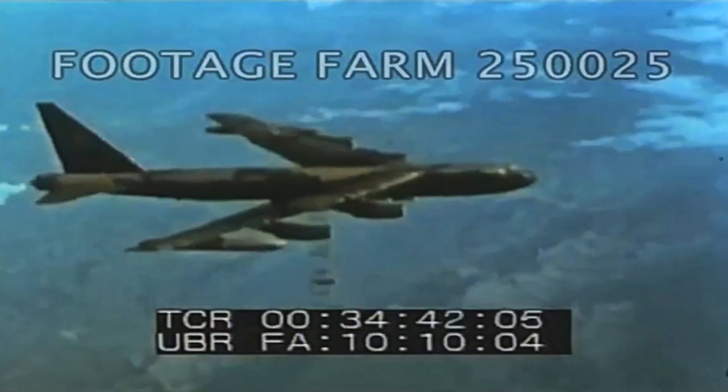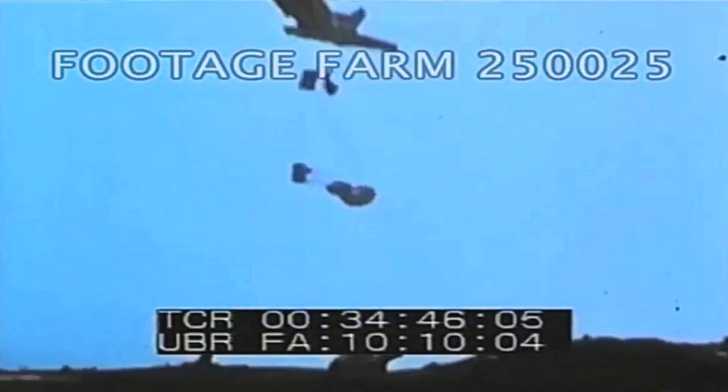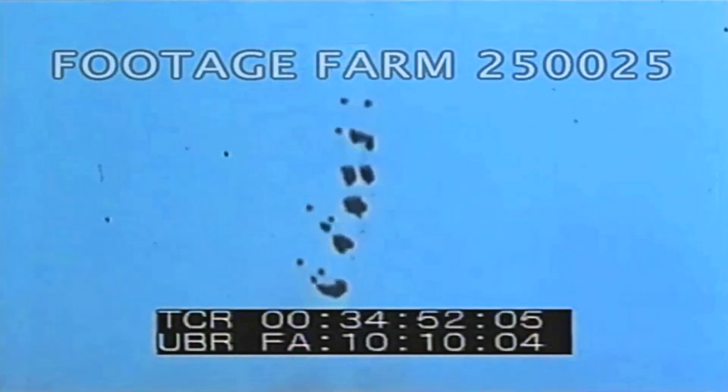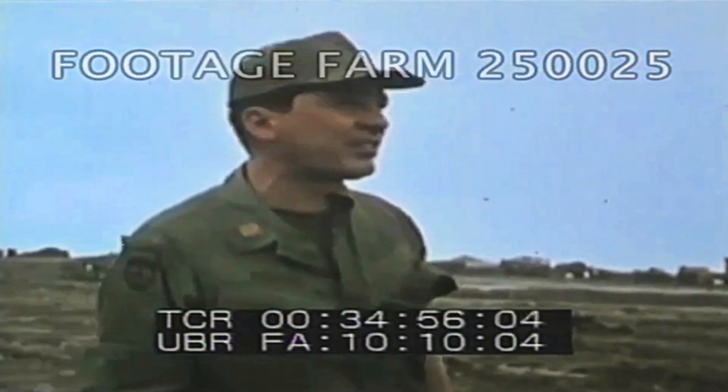Close air support, B-52 bomb runs, and tactical airlift combined to defeat the North Vietnamese. Major McGuire, United States Army: They said it was a victory through air power, but for us on the ground, it was really a victory for the C-130 capability to deliver here.